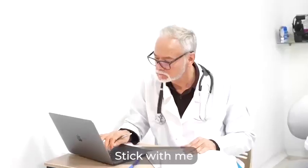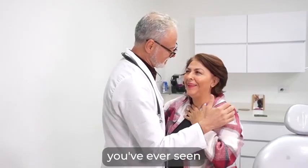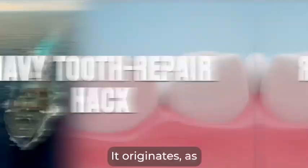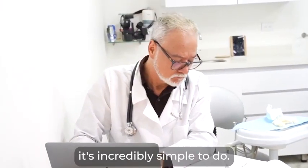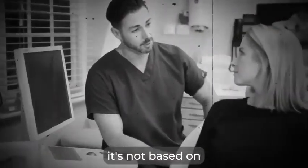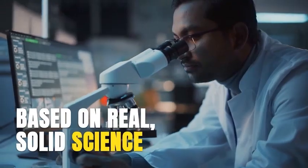So get comfortable, stick with me, and really pay attention because what I'm talking about here is unlike anything you've ever seen or heard before. It's something called the Navy Tooth Repair Hack. It originates, as you might have guessed, from the Navy. But don't worry, it's incredibly simple to do. In fact, you won't even have to get off your couch. More importantly, it's not based on alternative treatments or oil pulling — it's based on real solid science.